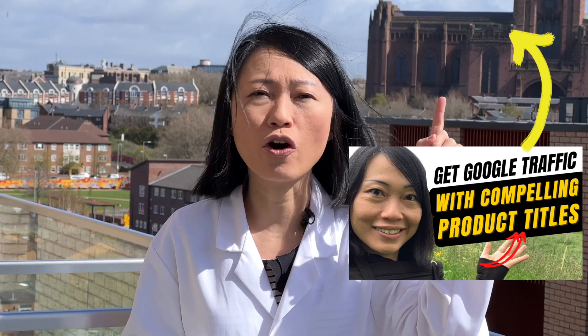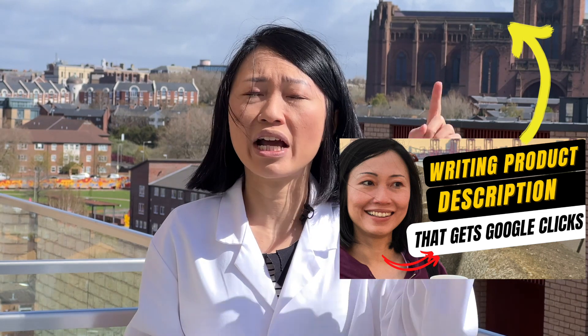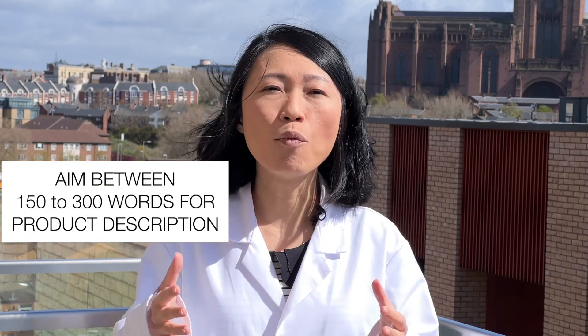To improve your product titles and add the right keywords, check out one of my videos on how to optimize product titles to get Google clicks. I also have an in-depth video on how to improve your product description to help your product pages rank higher on Google and get more clicks. Aim for between 150 to 300 words per product description — that's the most ideal length.